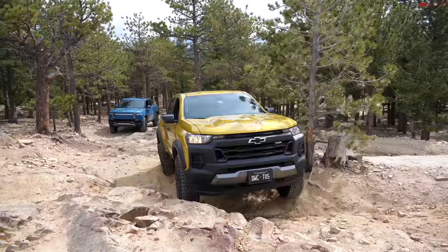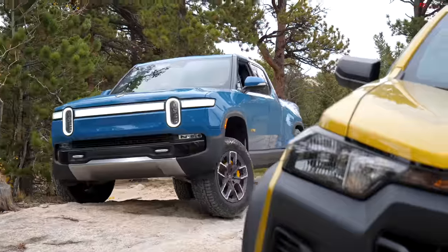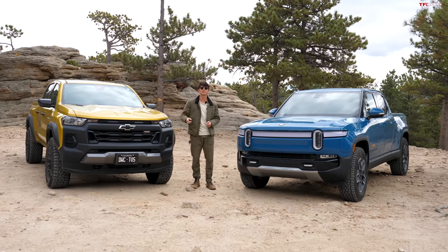$90,000 Rivian versus $40,000 Colorado — how much money do you need to spend to go off-road? Today we have these two trucks here at our favorite Ironclad's Trail in Colorado to find out.